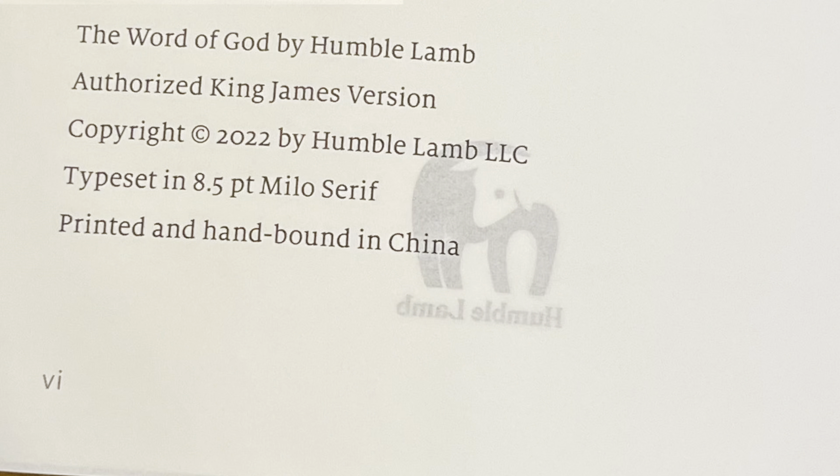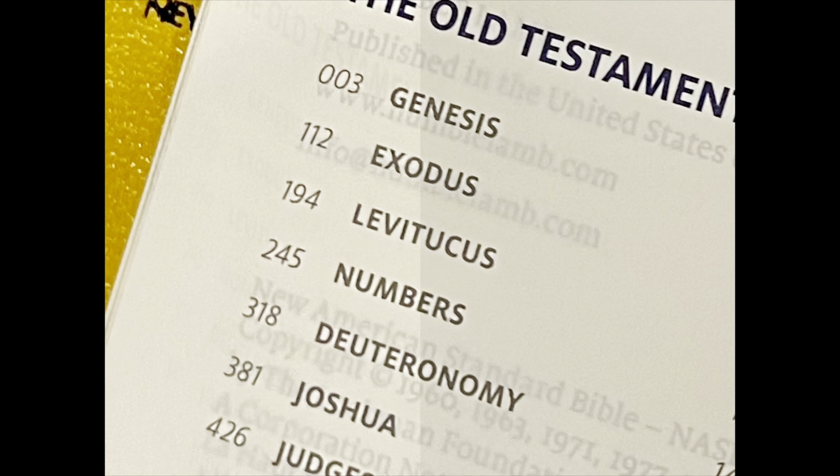In this Humble Lamb edition, you will see right here on the title page it is listed as the authorized King James Version — so that's error number one. Now let's go to the table of contents and you will see where Leviticus is misspelled — that's error number two.